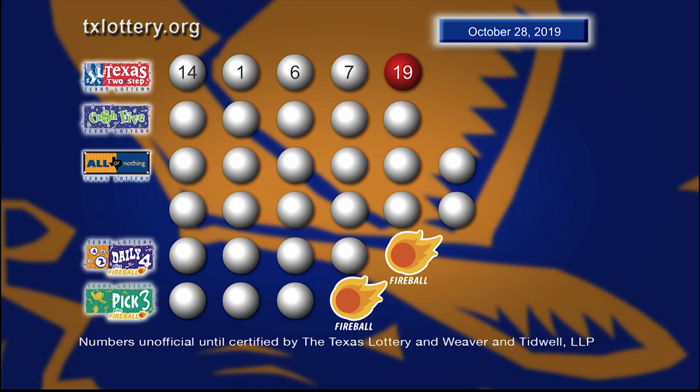So once again, those winning Texas Two-Step numbers are 14, 1, 6, 7, and a bonus ball of 19.